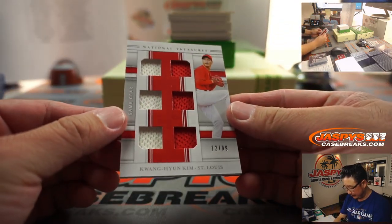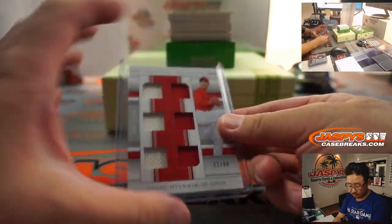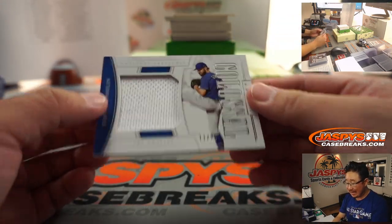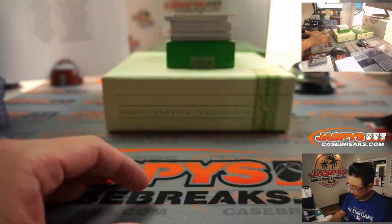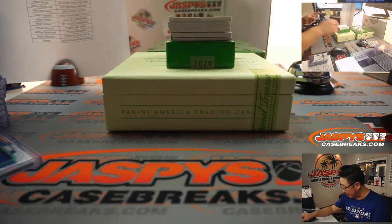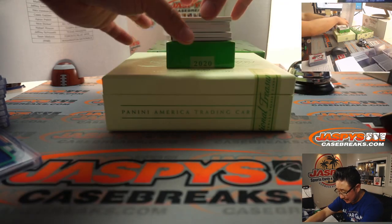We got Kwang Hyun Kim, 12 out of 99 for the Cardinals - Last Spot Mojo. We got Tony Gonsolin, 11 out of 99. Cat lover Tony Gonsolin - that'll be for the Dodgers, and that's going to be a number block team. Dodgers one is going to be for Robert. We got Juan Soto, 6 out of 99 for the Nats - National six, Robert. Hopefully they bring back the wooden boxes next time they do NT.